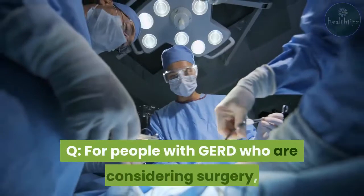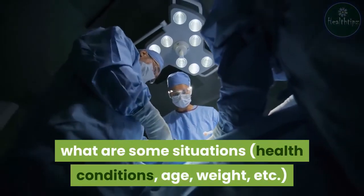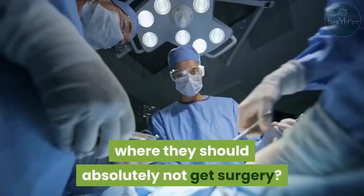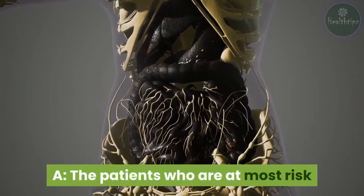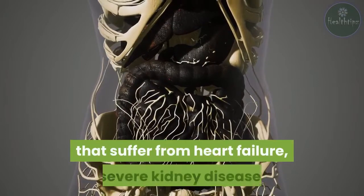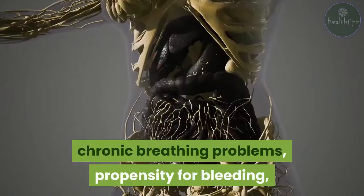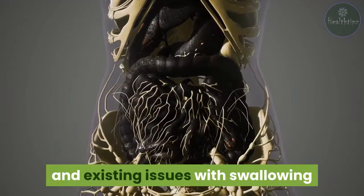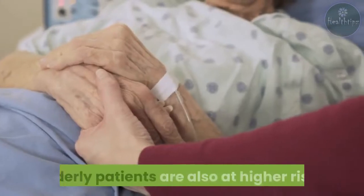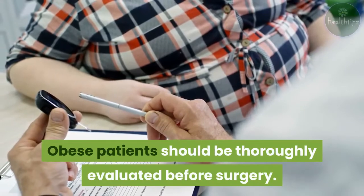Q: For people with GERD who are considering surgery, what are some situations — health conditions, age, weight, etc. — where they should absolutely not get surgery? A: The patients who are at most risk for complications from surgery are those that suffer from heart failure, severe kidney disease, chronic breathing problems, propensity for bleeding, and existing issues with swallowing or motility disorders with the esophagus. Elderly patients are also at higher risk. Obese patients should be thoroughly evaluated before surgery.